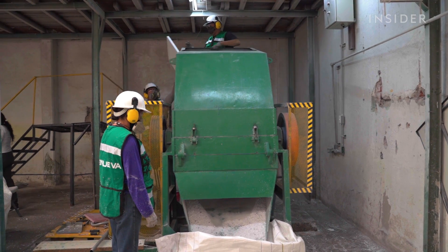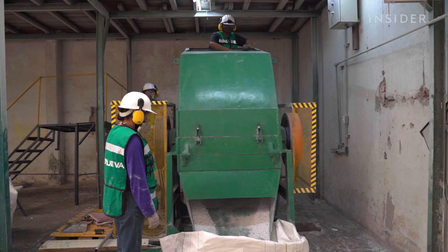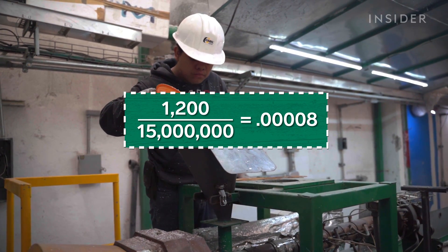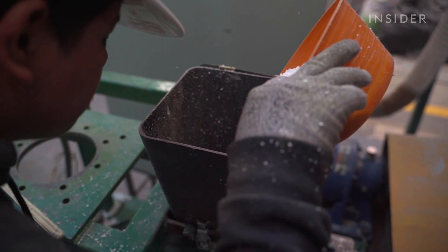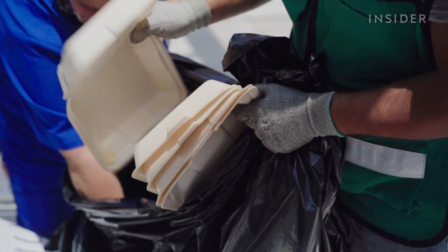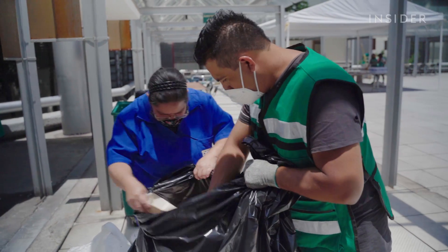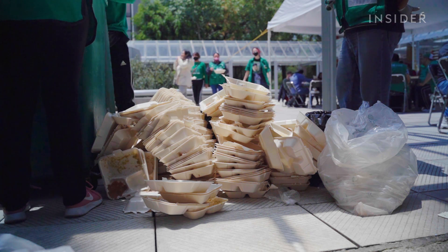Renueva has recycled 1,200 metric tons of foam since its founding in 2014 — a small fraction of the amount produced worldwide every year. That helps explain why everyone isn't copying the Renueva model. Most polystyrene products are cheap, in part because more than 90% of them is just air. It makes them very light, but also means you need a lot to make recycling profitable. They're also often covered in food waste and can break apart really easily, which makes them tough to process.